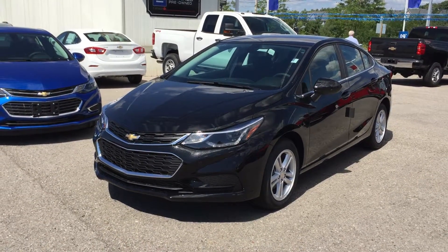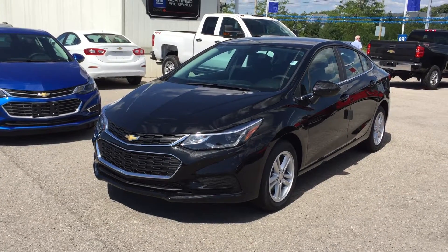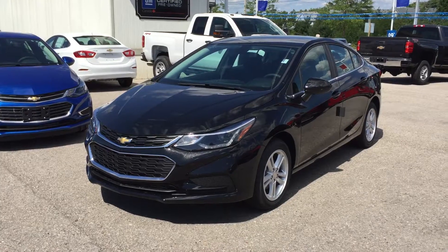Welcome to Roy Nichols Motors, located at 2728 Curtis Road in Curtis, Ontario. We're looking at a 2016 Cruze LT Sedan Automatic, shown here in mosaic black metallic.